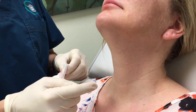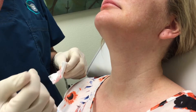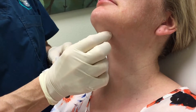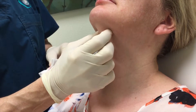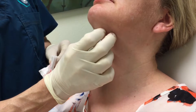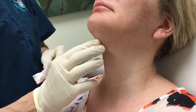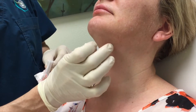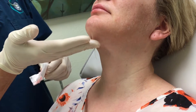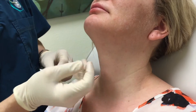We're about to do a Kybella treatment on this patient. This is Annette — she's allowed us to film. We've already done one treatment on her of two vials. Kybella is used to get rid of submental fat, and submental means below the chin — what people call a double chin. We've already done one treatment and she's got a really great result, so we're just going to do one more treatment with two vials and hopefully she'll have a really nice jawline afterwards.